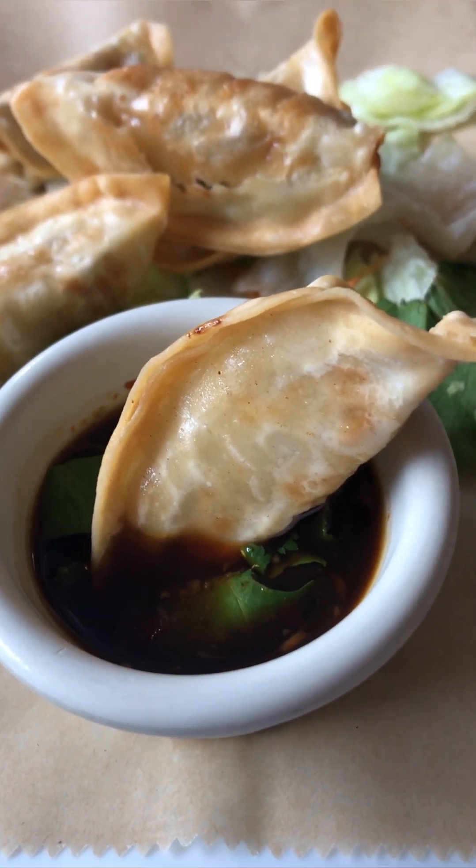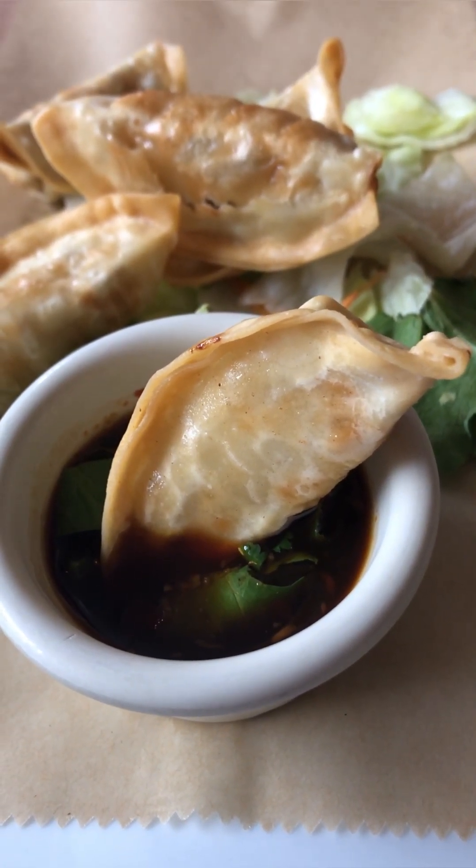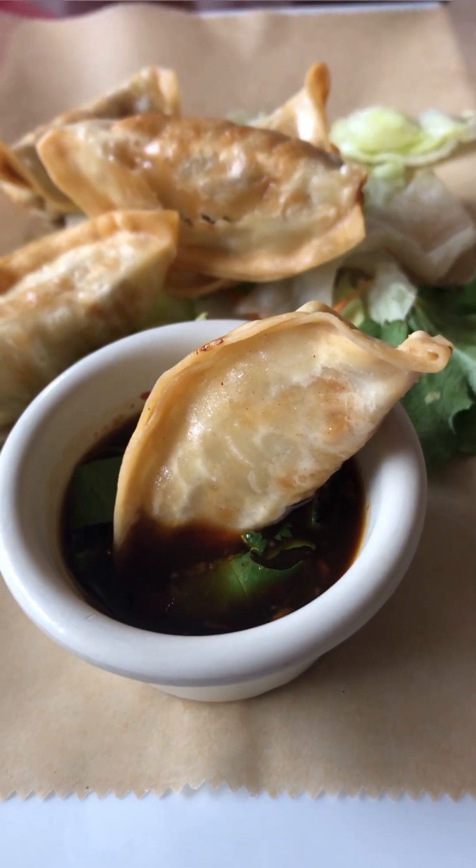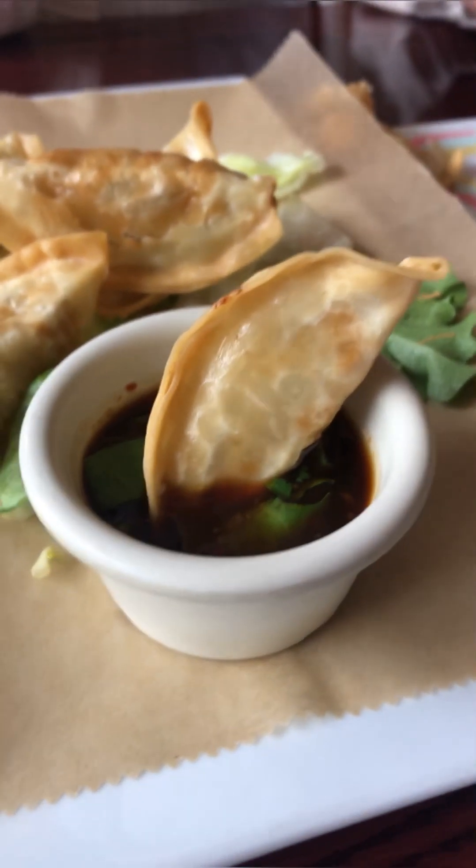What's up, BTR coming at you from Joy's Pattaya here in Richfield, Minnesota. This is the dumpling that we're gonna try. It's got some sauce for that. Try it out.